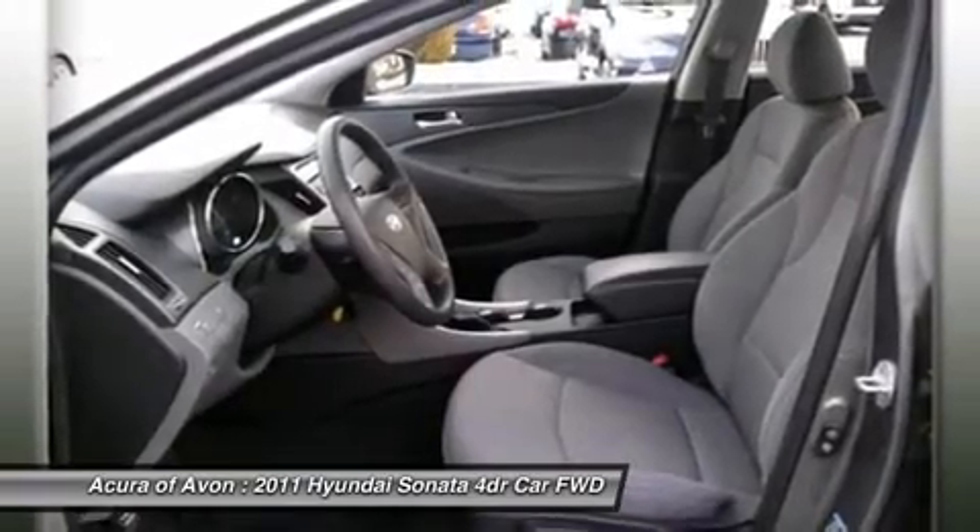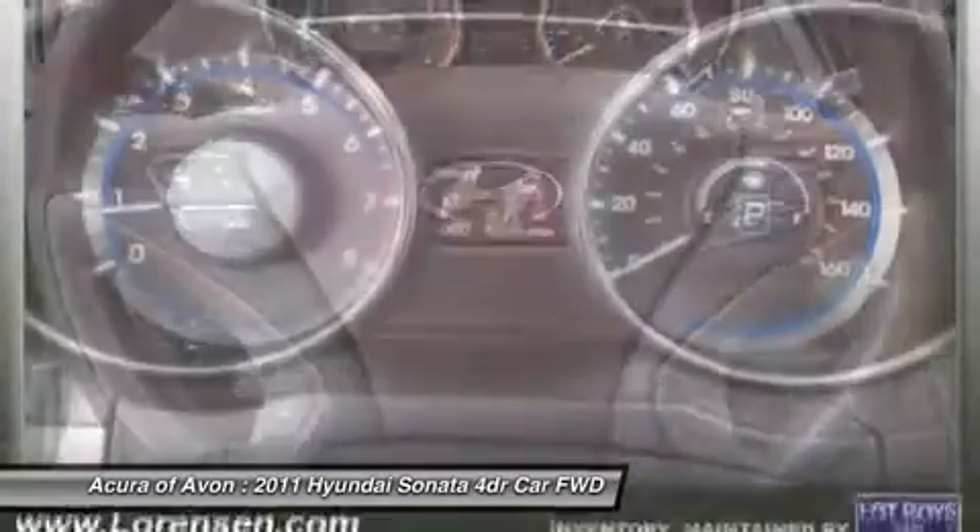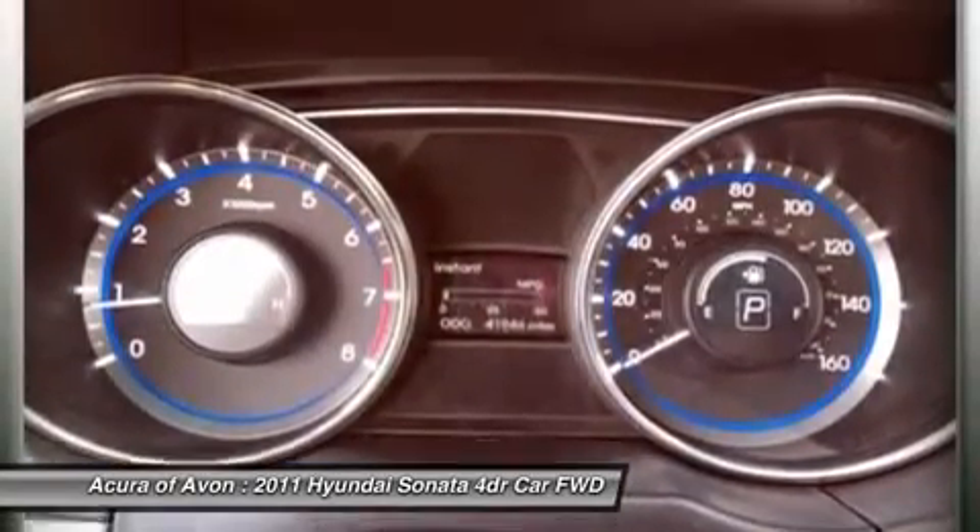Experts at Edmunds.com's review says the previous Sonata was a solid contender, but for 2011, the Hyundai Sonata vaults itself to the top of the class.